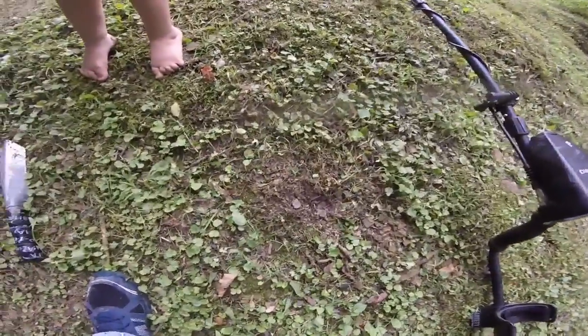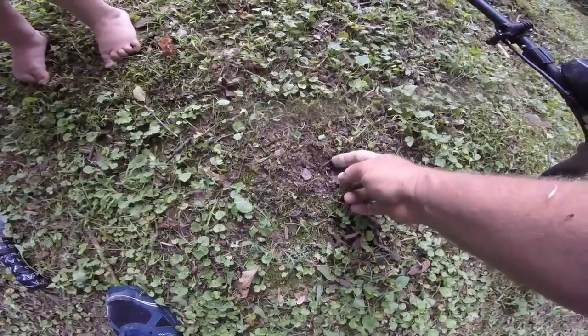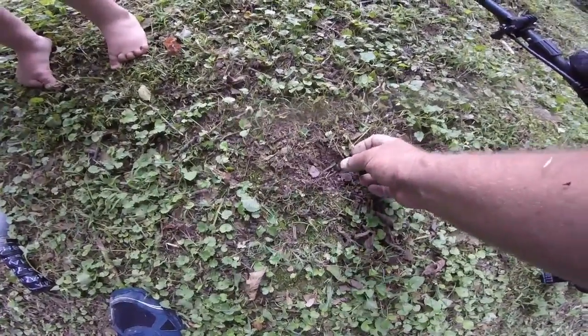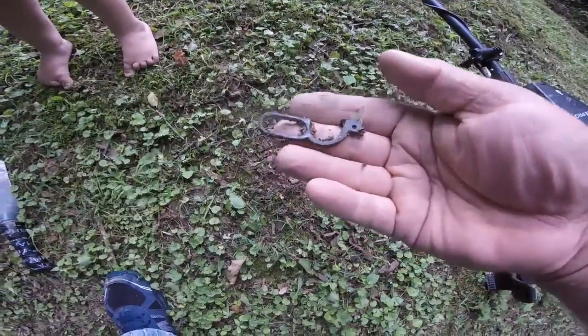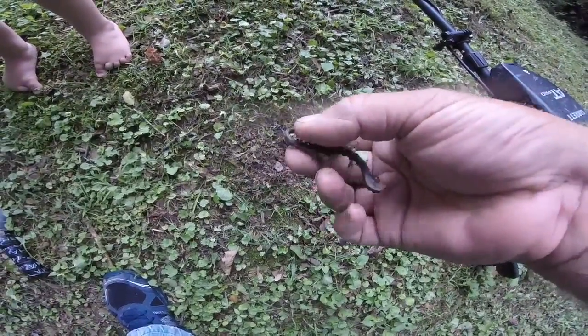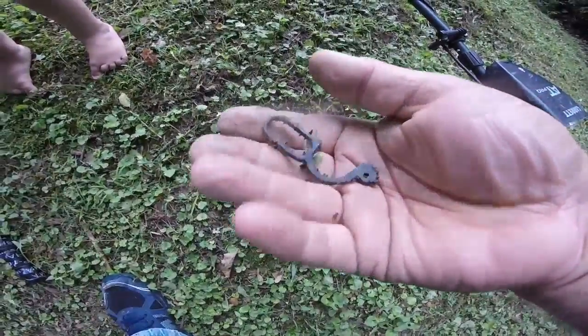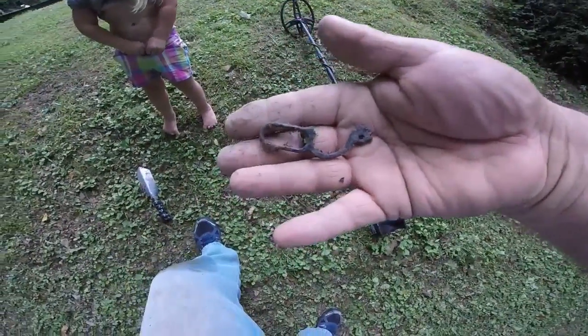Got me a nice 80-81 signal at one inch. Right here — what have we got? A toy lever action gun! Well, you know, oh well — one of these days I'll find a real gun.